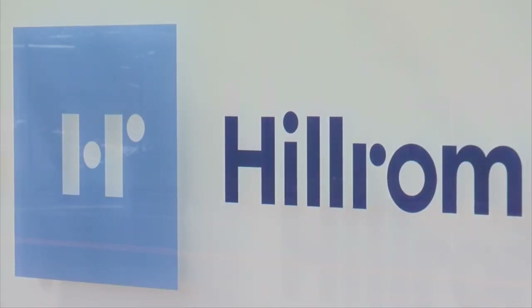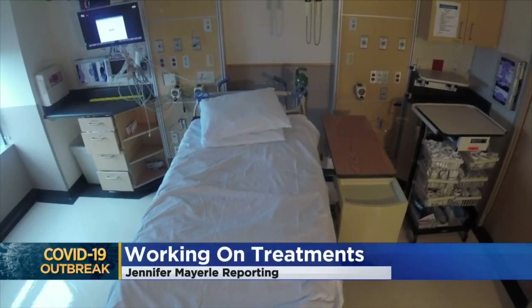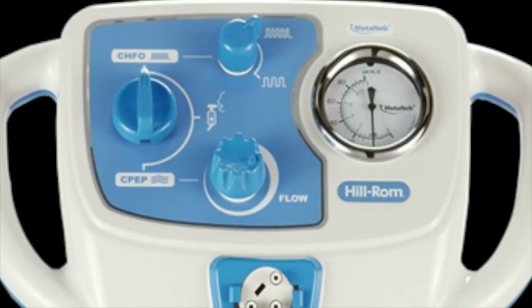WCCO's Jennifer Merrily shares the significance of the device and how it could be a game changer for some COVID-19 patients. Saving lives and finding what works to treat them is at the forefront for doctors and manufacturers around the world. Hill-Rom discovered their device, already in 4,500 hospitals, including most in Minnesota, has the potential to help.